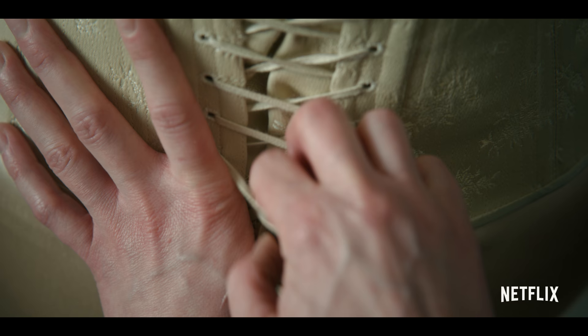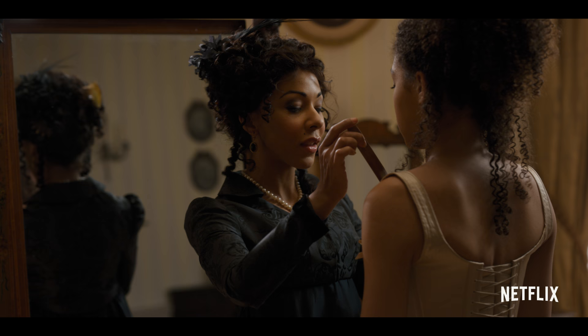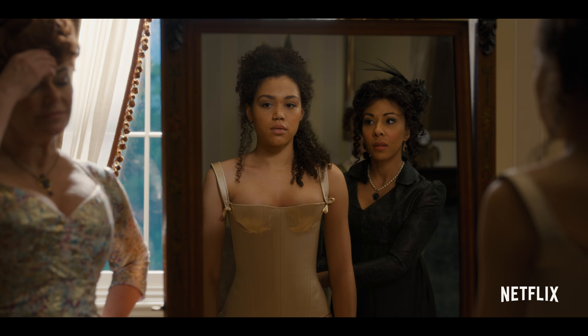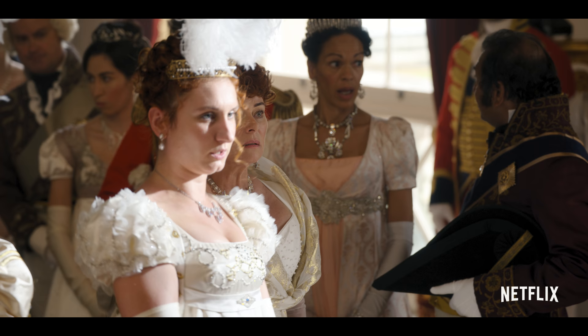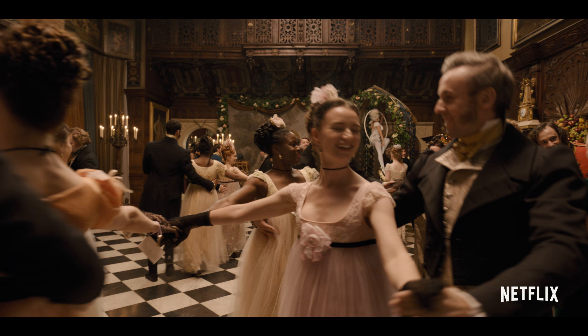The people working on this are so talented. The corsets have been made by the famous Mr. Pearl, who's done all the incredible corsets in the last 20, 30 years. I don't know if there's some kind of corsetry acting award, but I would like one — for doing a full jig in this, it wasn't easy.